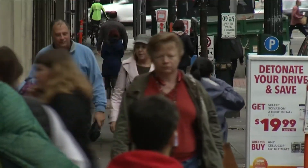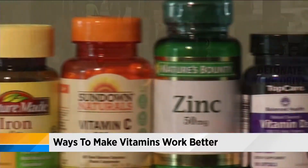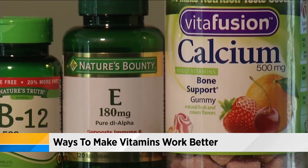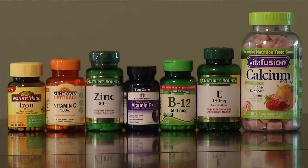50% of adults take vitamins and supplements, but dietitians say we are not getting the most bang for our buck. There are ways to enhance the absorption and efficiency of the vitamin and mineral supplement. One way to do that: